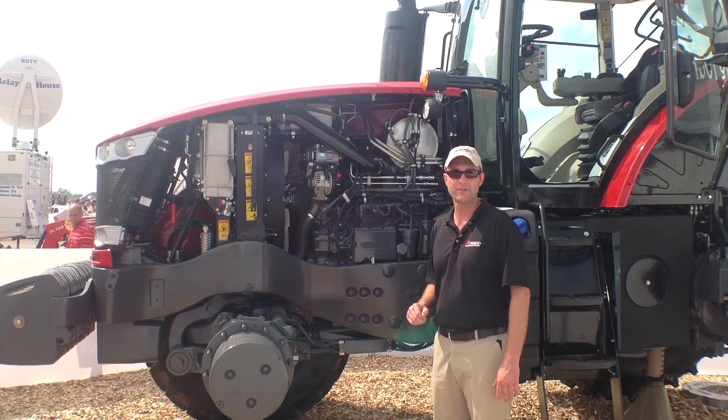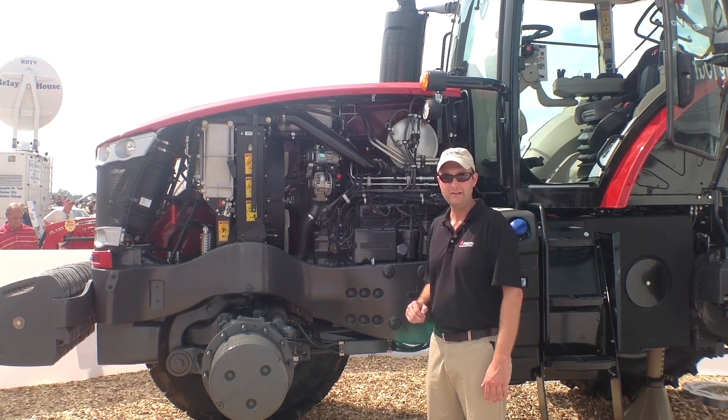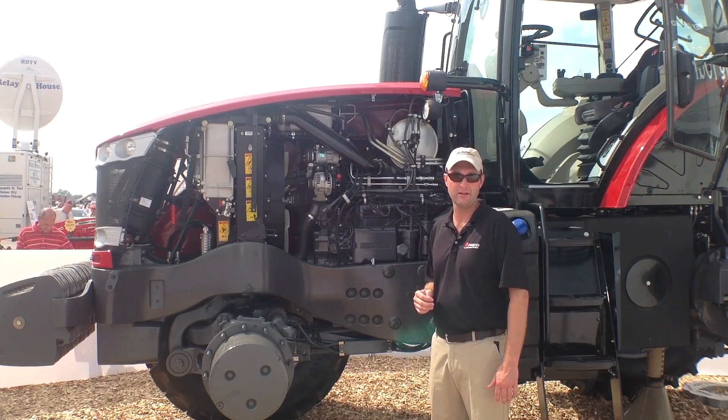The Massey Ferguson 8600 series tractor features the AGCO Power 8.4 liter engine. This engine uses SCR technology to reduce exhaust gas and particulate matter in the environment.